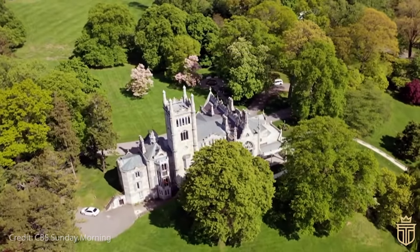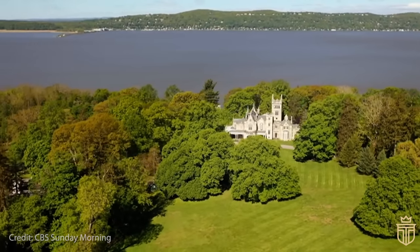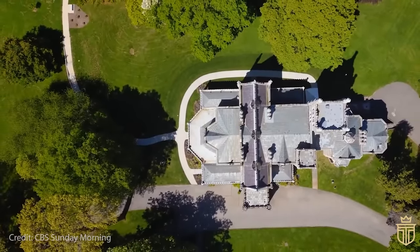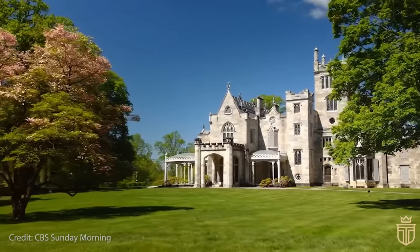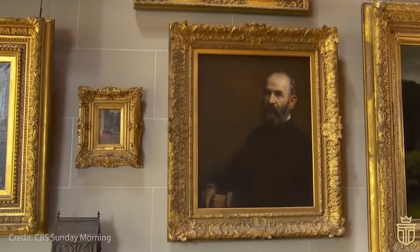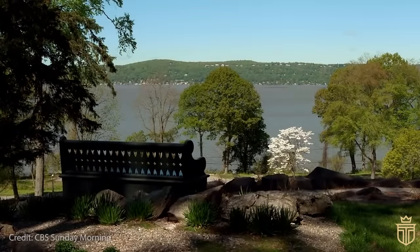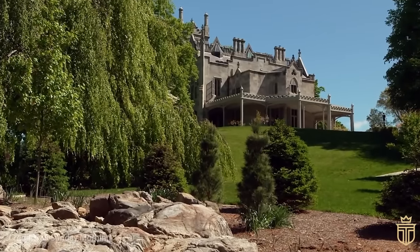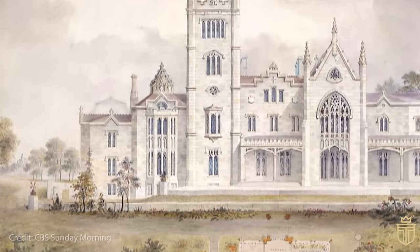Gould's daughter later added her touch, infusing modernity with electricity and renovated bathrooms. These days, Lyndhurst Mansion opens its doors to the public, offering a peek into its historical and artistic significance through various tours and events. The classic mansion tour is a highlight, allowing visitors to delve into its art collections. Beyond this, Lyndhurst is a bustling centre of cultural activities, with lectures, workshops and family programmes aimed at fostering a deep appreciation for art and design.